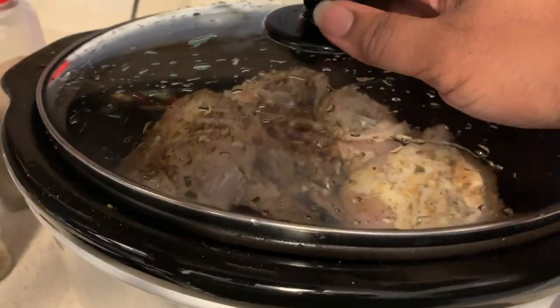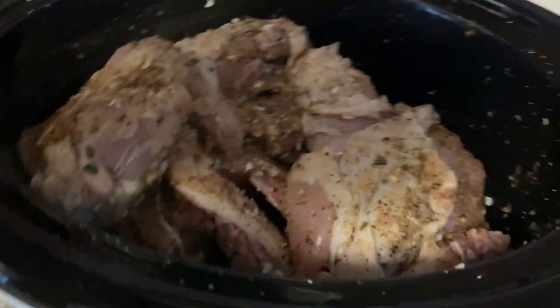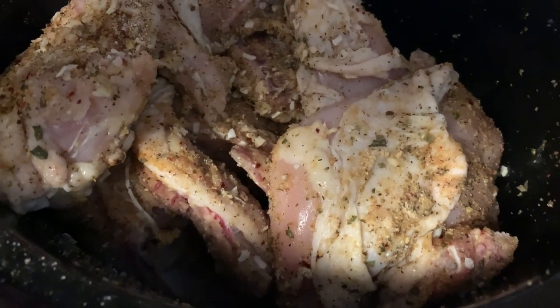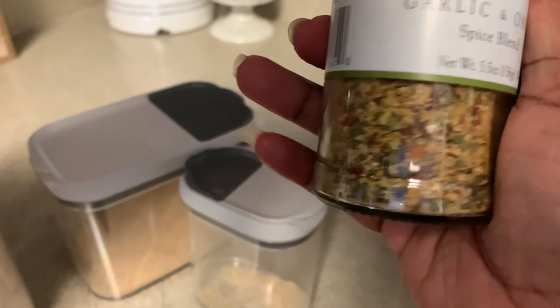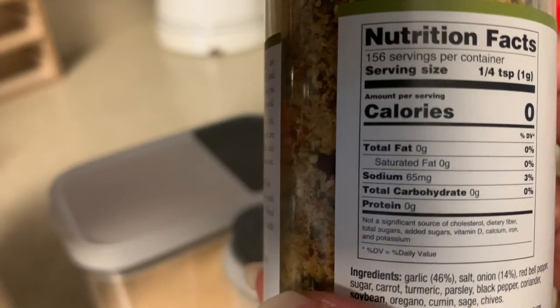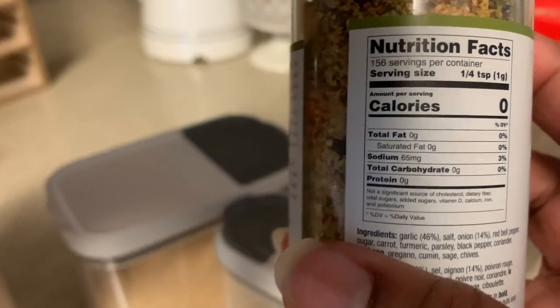This morning I'm seasoning some chicken breast and putting it in the crock pot. It's a little dark over here but I love to make sure my food is well seasoned — I like to see the seasoning. I love this particular seasoning because you can see all those bits in it and I don't think it has a lot of salt.